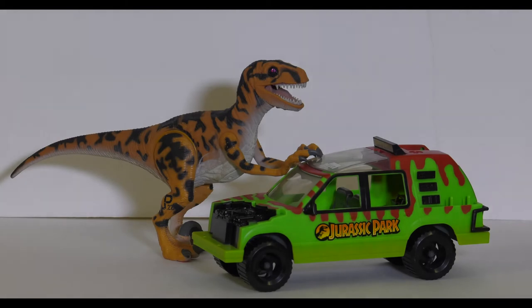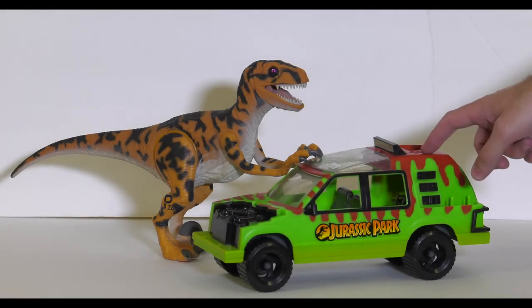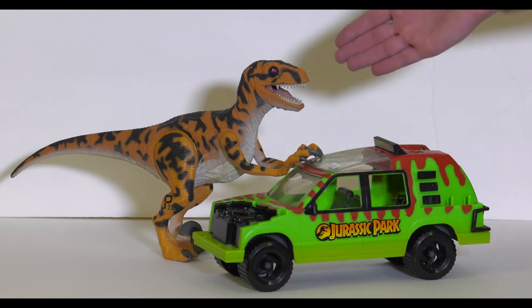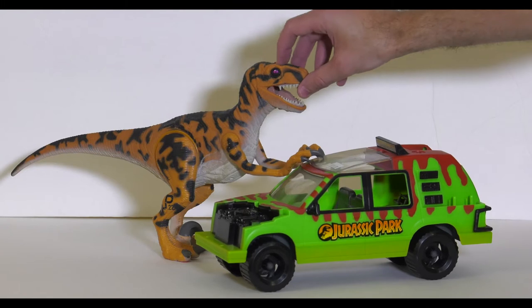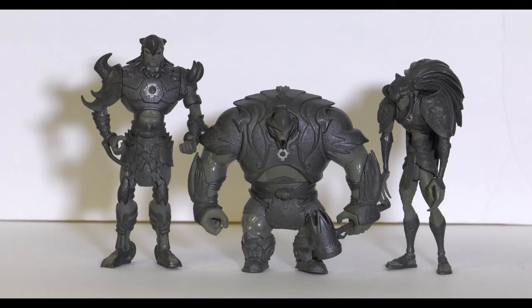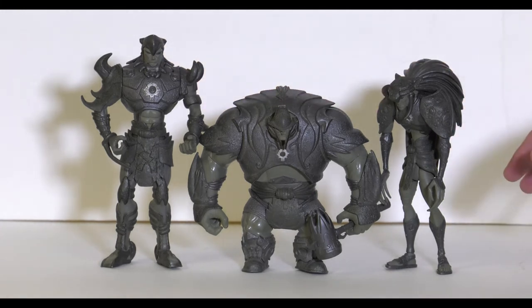Couple of cool finds today. A vintage Jurassic Park jungle explorer — it's missing all the pieces, but I actually have all the pieces that I found in a bin, so I can't wait to put this together. And then the Utah Raptor with that rubber skin, so he's so nice and real. And here's my other find today: the General Stone Soldiers from the 2007 TMNT movie. This will complete my collection because I have the girl soldier.